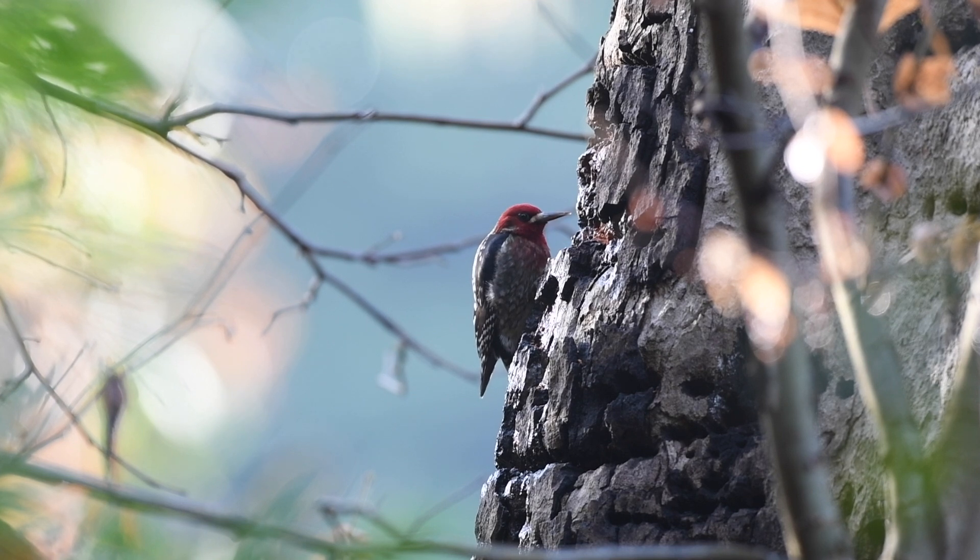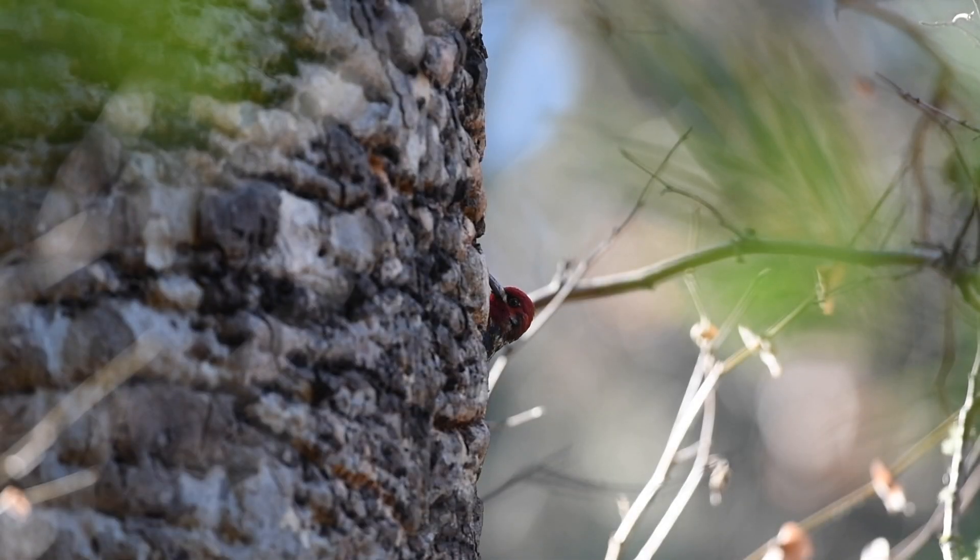I promise this bird will steal your heart at first glance. The colors are absolutely striking. Its personality, albeit shy and a bit cheeky, is also pretty adorable. So let's take a walk over to the particular habitat type that these birds are associated with and see what we can find.